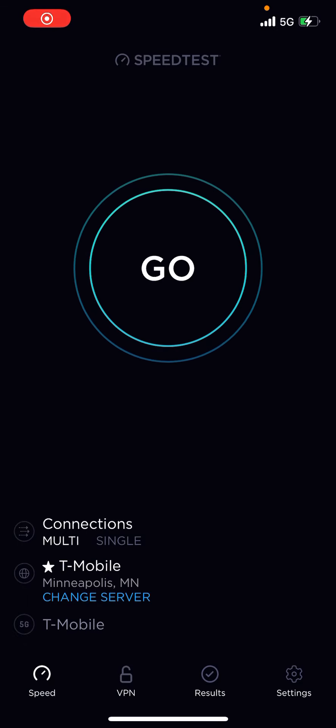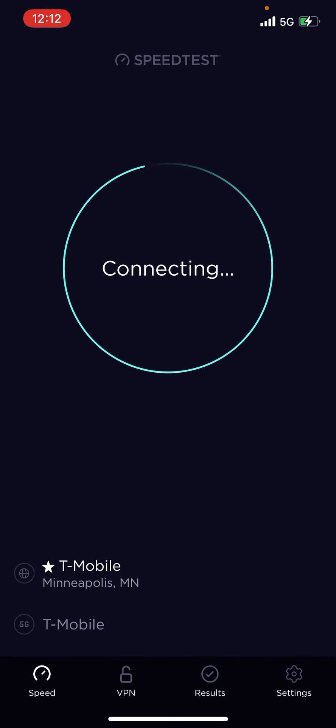Hey guys, Chase Tech here. I think I may have found the fastest N71 tower I've ever seen.